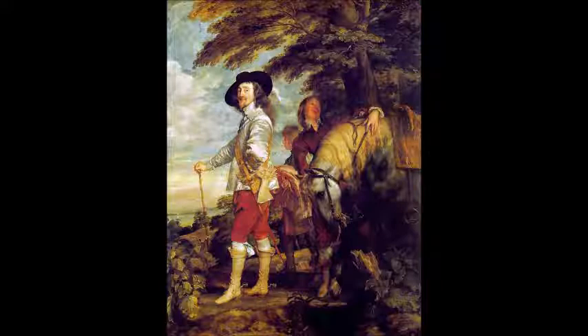I am going to present a remarkable painting of Charles the First, who was from the House of Stuart. He was the king of England, Scotland and Ireland.